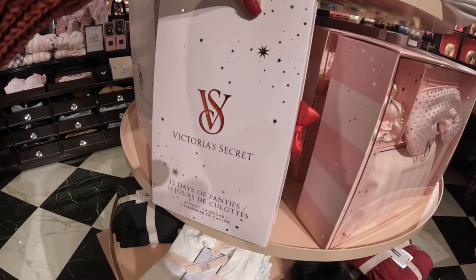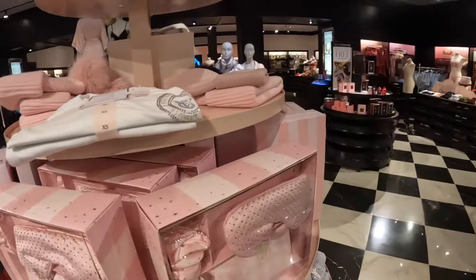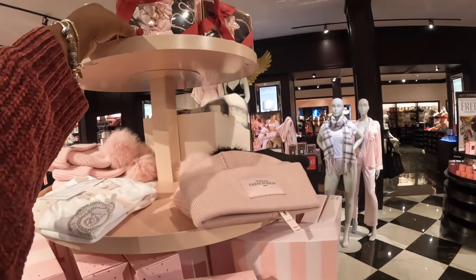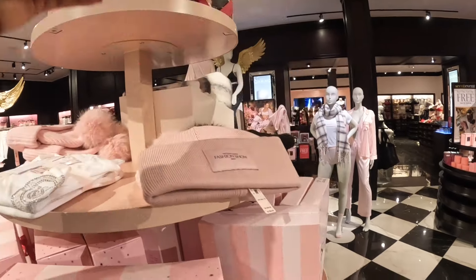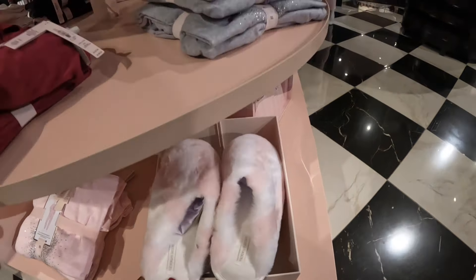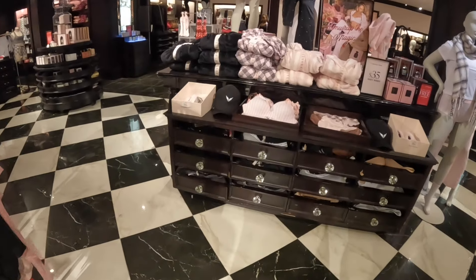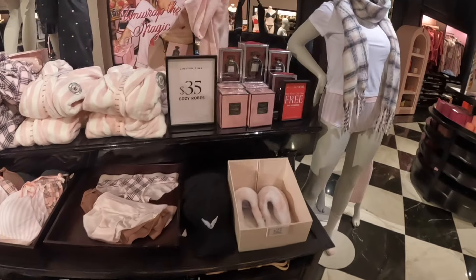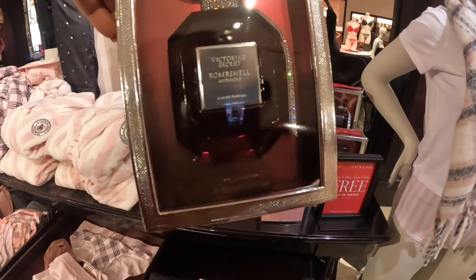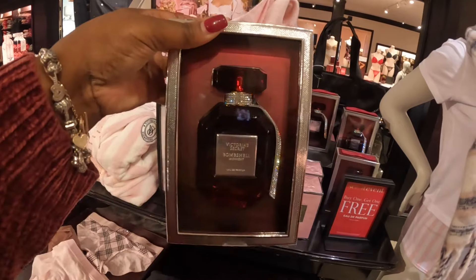Oh, they have the 12 days of panties! Okay, 12 days of panties in that box. The music in here is definitely loud. Some more slippers — let's see these gift sets in here.